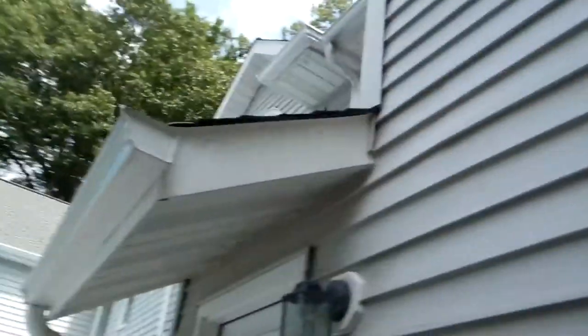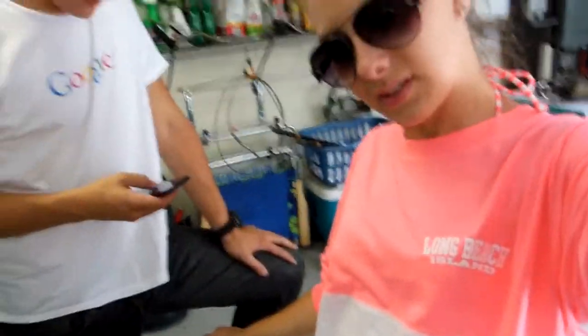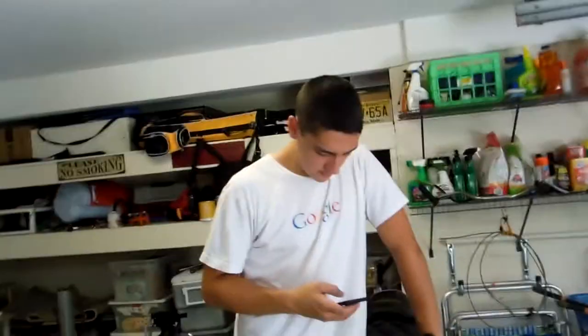Alex just filmed a motorcycle vlog. Oh my god, there's a big spider — you probably can't see it but I don't want to get near it. Okay, I'm going to go the other way. He just filmed a vlog about his motorcycle — he bought a used motorcycle and he's fixing it up and stuff, so he just logged his progress and he's going to put it up on his channel.